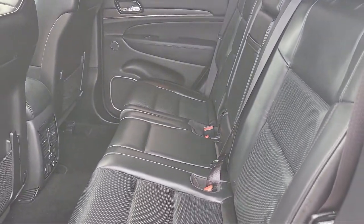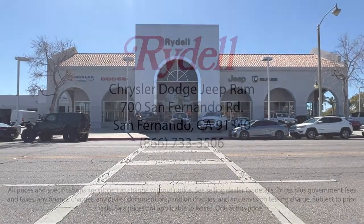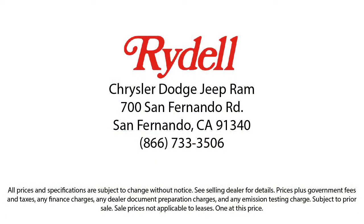Their job is to help each of our customers find the vehicle that best fits their wants and needs at the best possible price. So if you're looking for a great deal on a quality vehicle, come see us here at Rydell Chrysler Dodge Jeep Ram today.